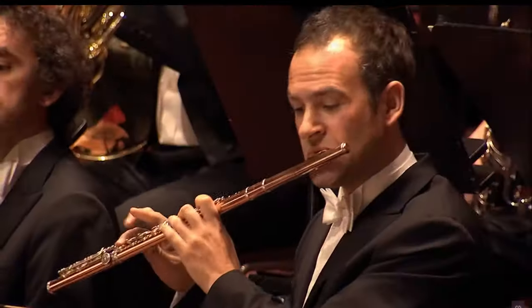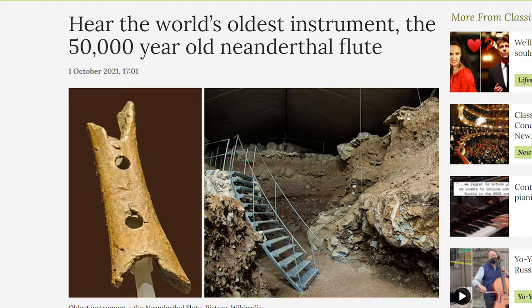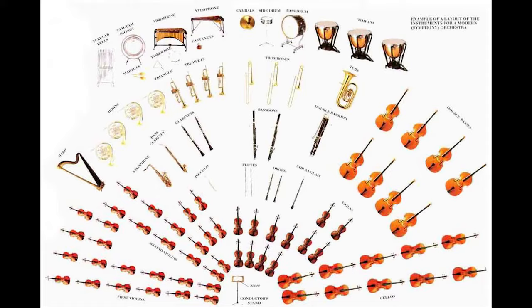Every instrument in the orchestra has its own history, its own pedigree. Trumpets go back to ancient times, flutes thousands of years before, the clarinet was invented in the 18th century. There's thousands of years of musical history in an orchestra for any instrument worth its salt.